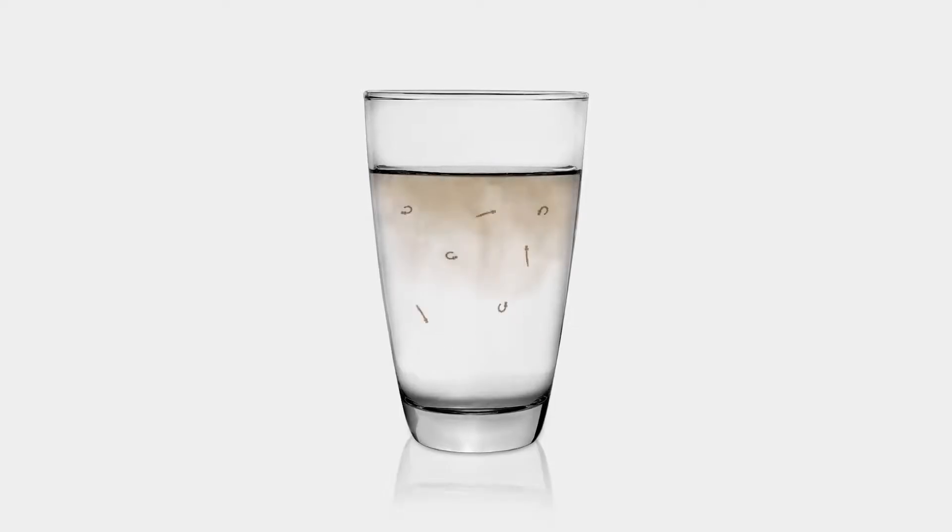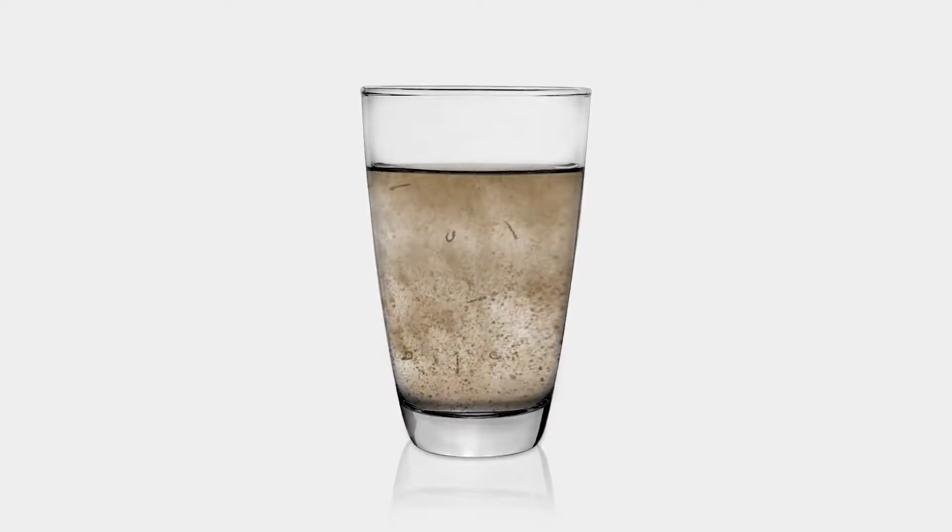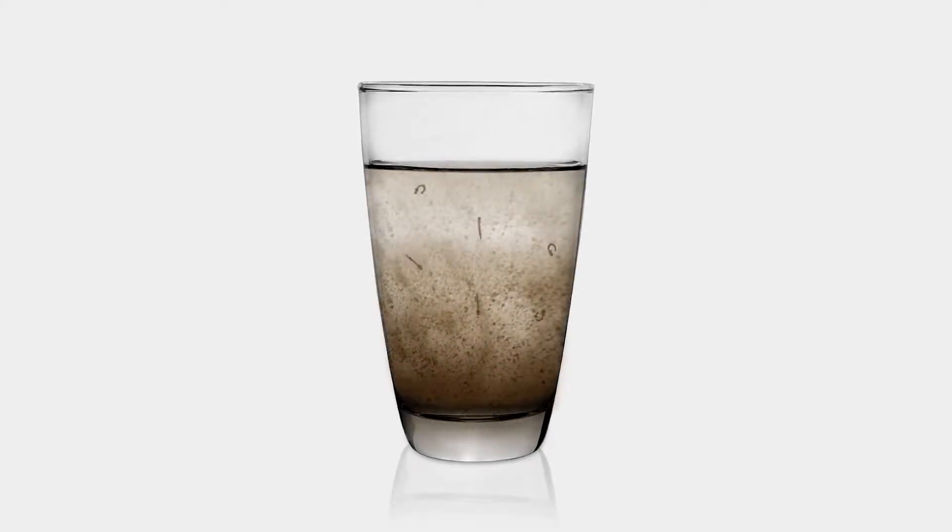Have you seen the news lately about the horrific water quality in cities like Flint, Michigan? Have you thought about having your tap water tested? Just because you can't see the contaminants in your water, it doesn't mean that they aren't there. By watching this video, you're taking the first step to ensure that you and your family are protected from drinking unsafe tap water.